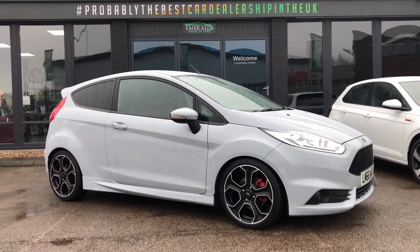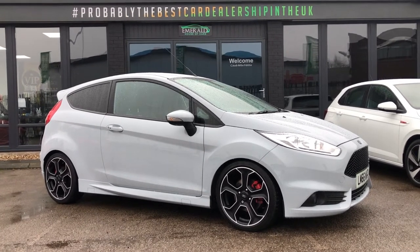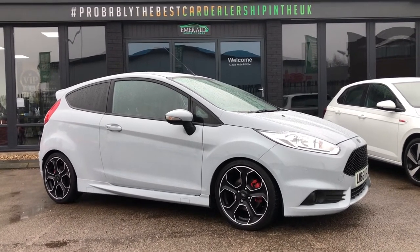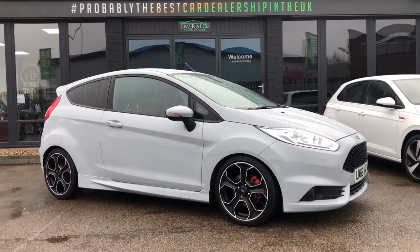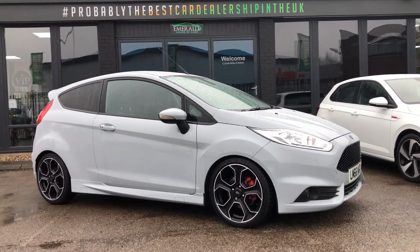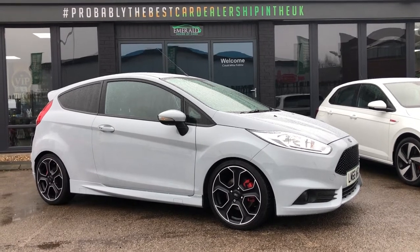Finance — we can, of course, help you out. We can offer PCP and HP, and we're more than happy to deal with any of the market leaders who are our trusted finance partners. We'd also love to welcome part exchanges, because if you're looking at something like this, you've probably got something else we'll want. So if you've got any questions, do get in touch and we'll be more than happy to assist. Thank you very much for watching this video — we cannot wait to meet you at HQ very soon.